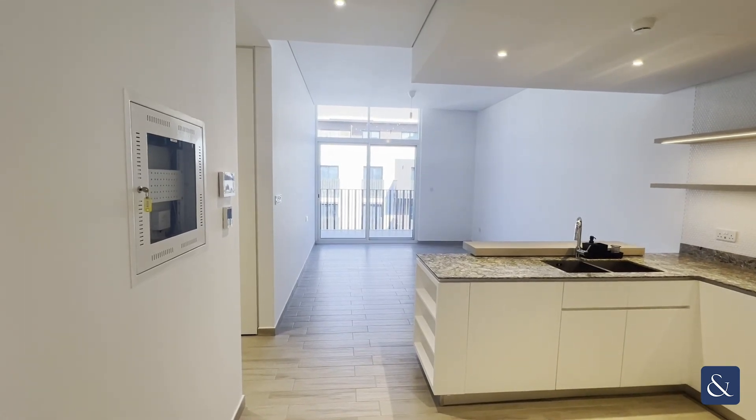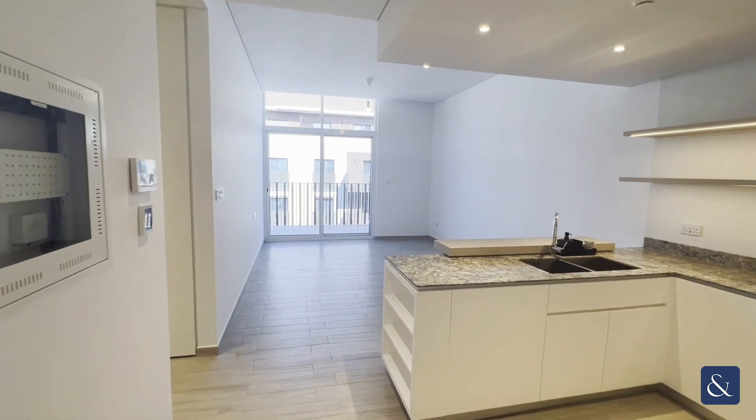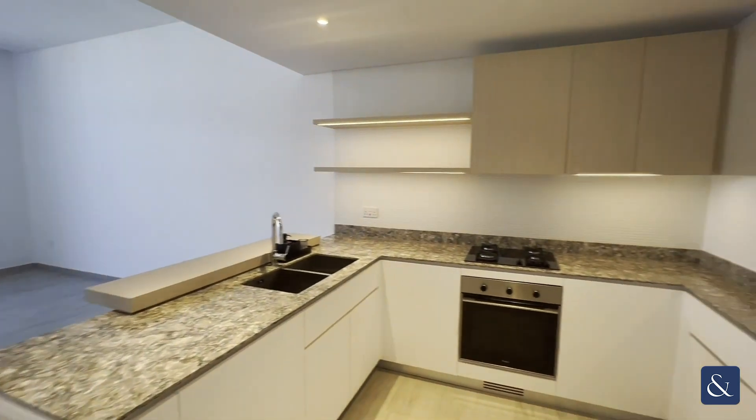Hi, it's Sophie from Allsop and Allsop Real Estate, and today I'm pleased to present to you this one bedroom unfurnished property in the sought after Belgravia 3 JVC.